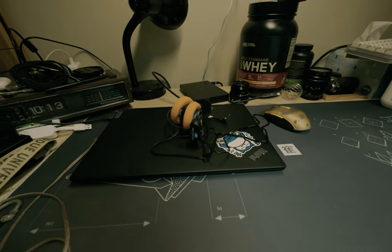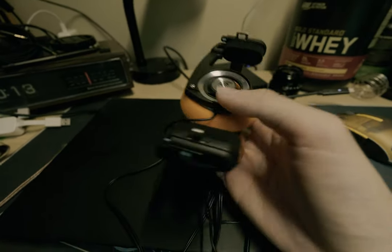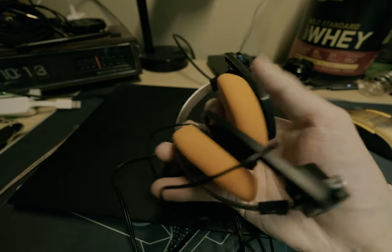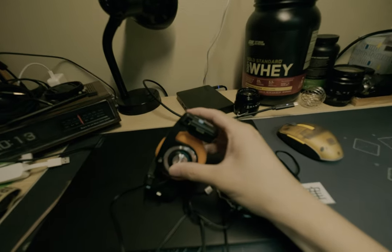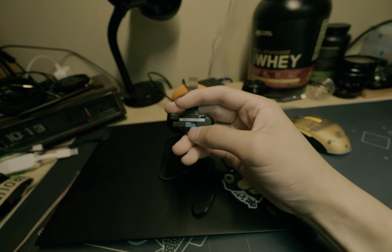Looking at some cons — the material is not the greatest, it feels pretty cheap. That does make it light, but it doesn't really seem to fall apart, so I guess it could work as both a pro and a con.